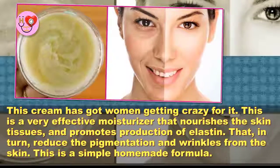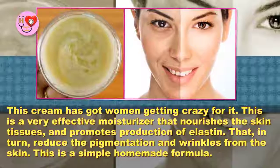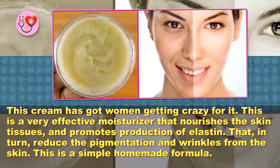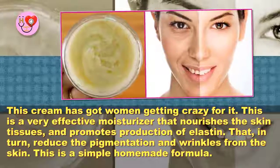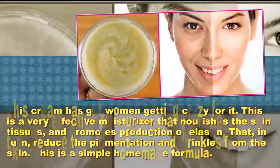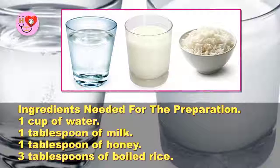This is a very effective moisturizer that nourishes the skin tissues and promotes production of elastin, which in turn reduces pigmentation and wrinkles from the skin. This is a simple homemade formula. Here are the ingredients needed for the preparation.